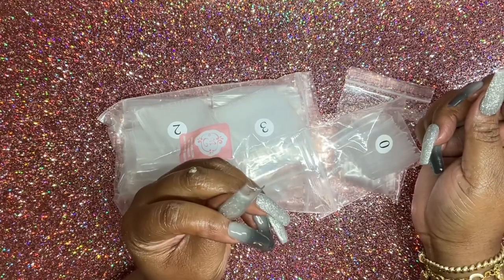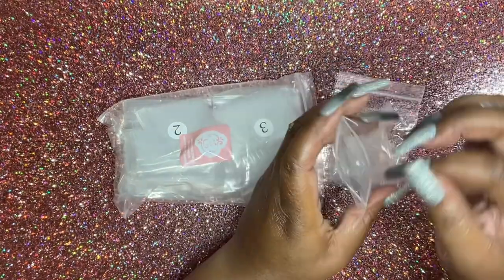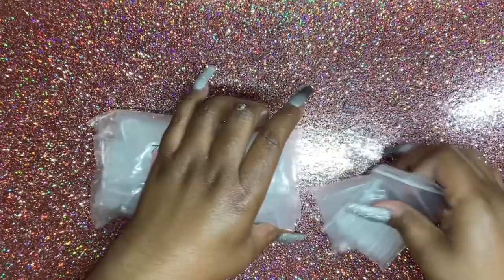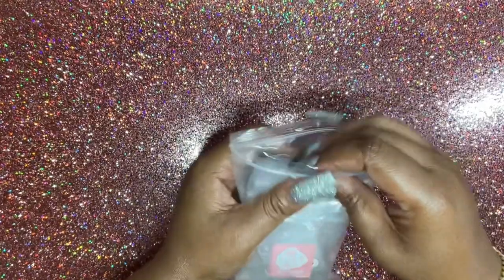Pretty long — I'm gonna try it, we gonna make it do what it do. I'm a size one on my thumb so that's why I grabbed a zero.